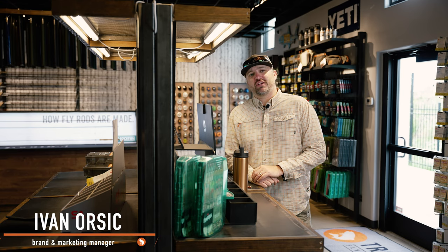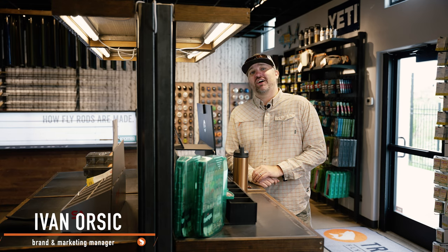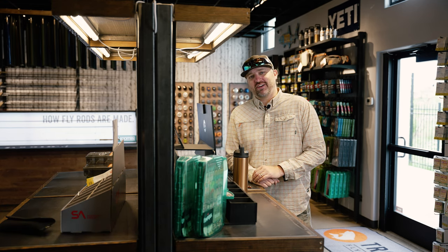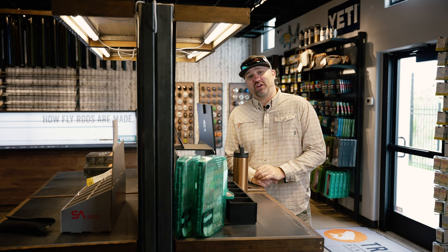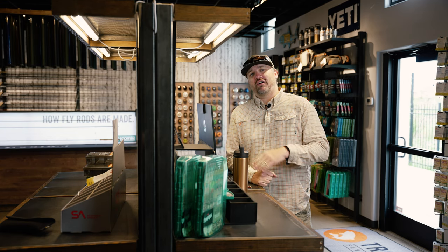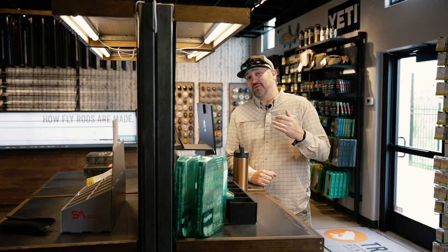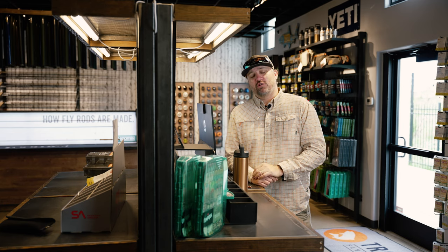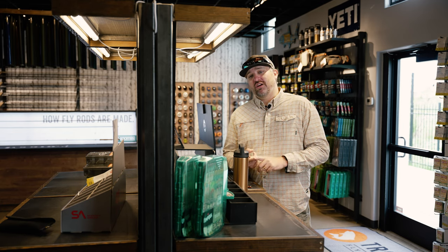What's up everybody, it's Yvonne with Trout Fly Fishing here for the forecast for May 22nd. It's here — the annual tradition, spring runoff is here. Looking at the hydrographs on some of our favorite freestone rivers, we're starting to see those rises. We're on the front edge of runoff and will probably see it peak in the next two weeks, then start to drop.